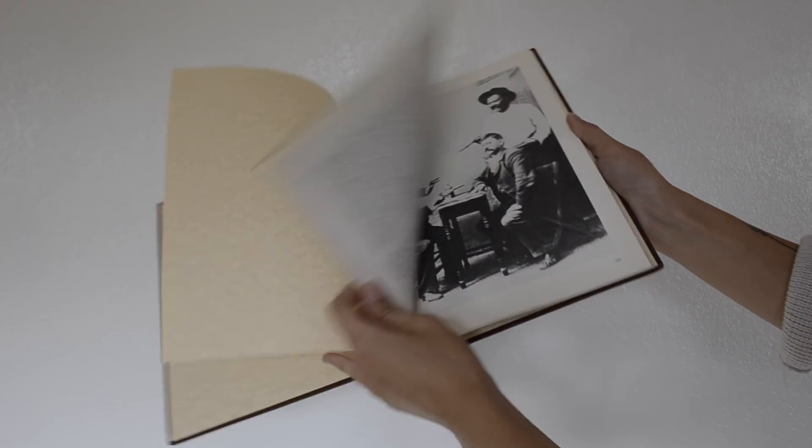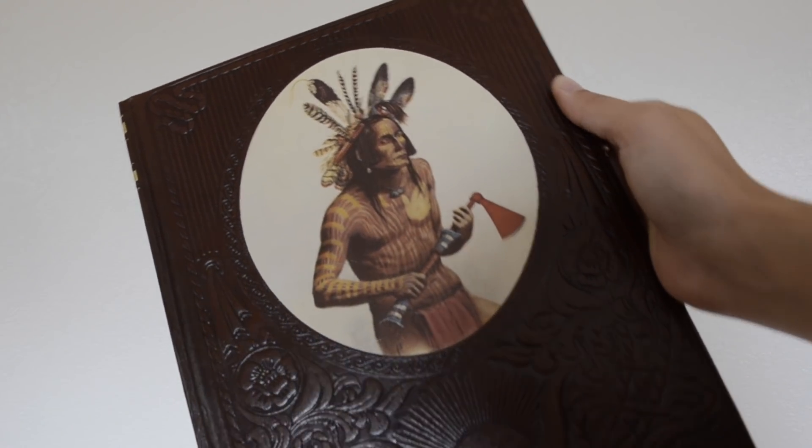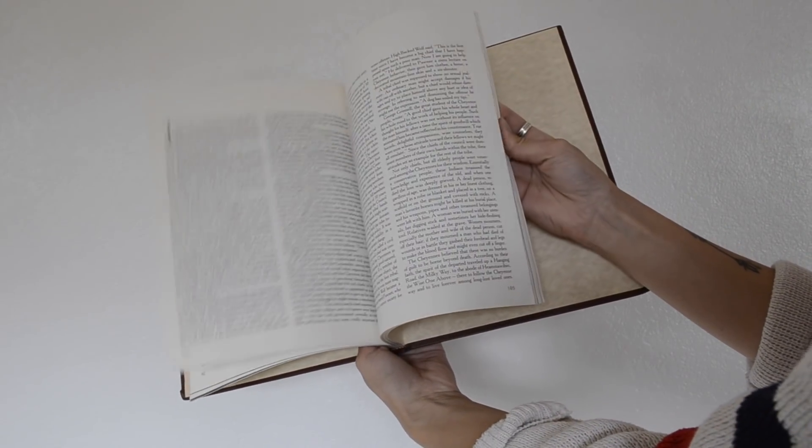I also found a bunch of these old west books made in the 70s. I bought the scouts one and the Native American one. These are only two books from a whole 26-book set — they have other ones like the cowboys or the pioneers.